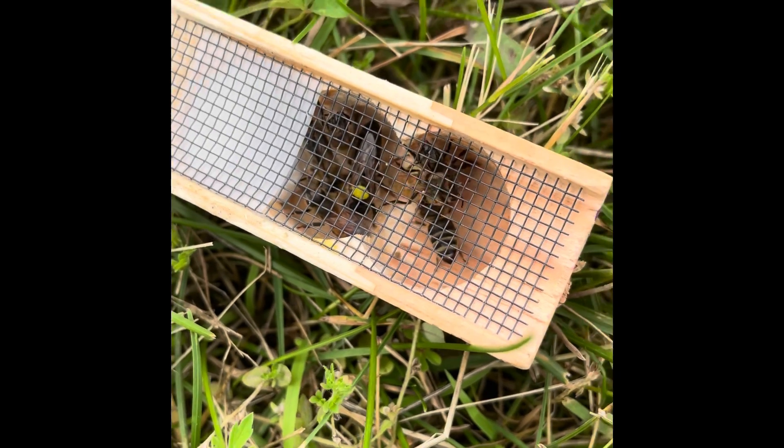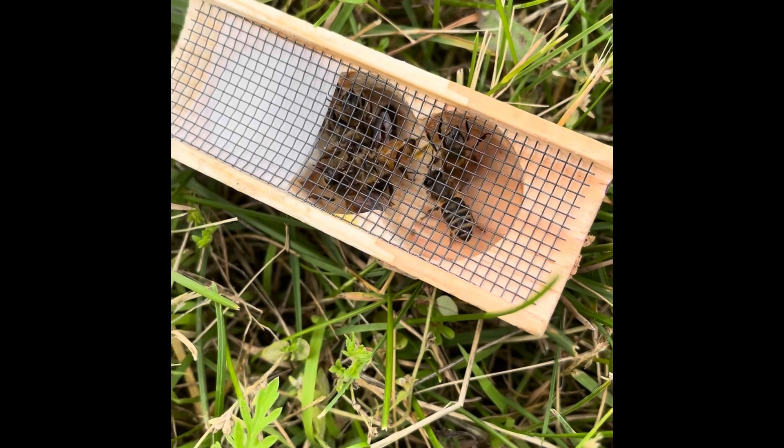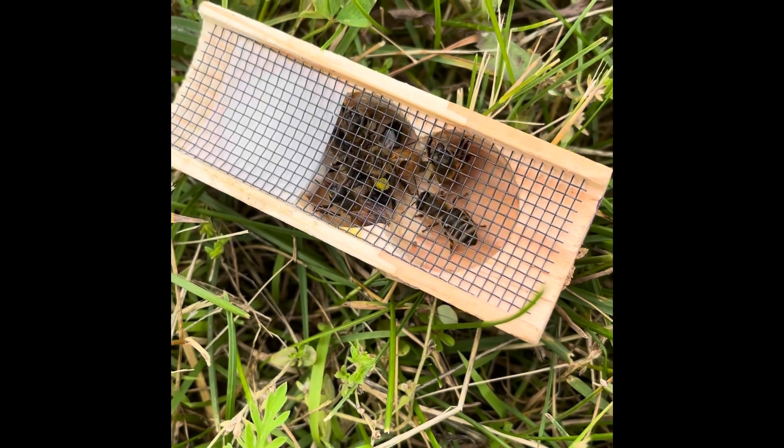All right, there she is. There's my new Saskatraz queen. Got a couple of attendants in there with her. We're going to add her to the hive and see how this goes.